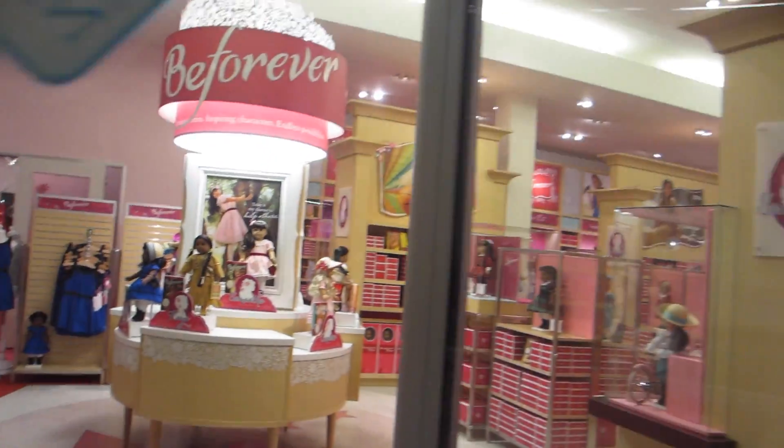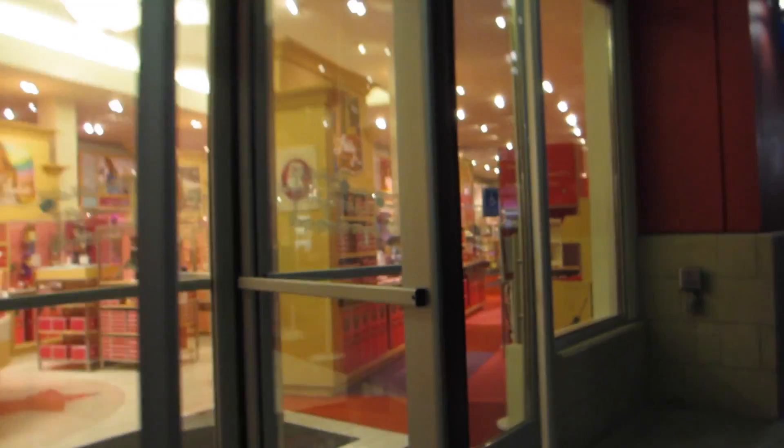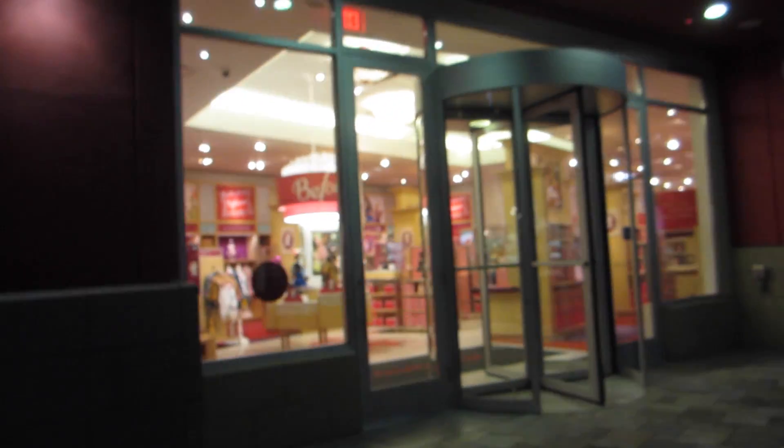So that is the new BeForever collection. Overall, I really like it, and the main thing I don't like is the increased prices. But other than that, I think it was a really great release. Leave me your opinion down below in the comments, and I'll see you in another video. Bye!